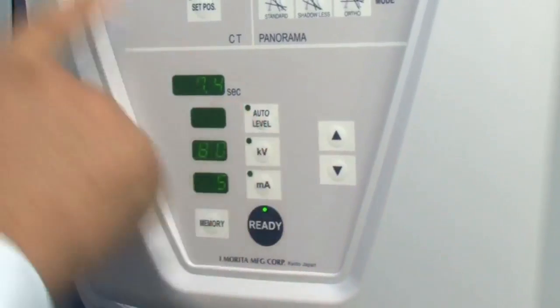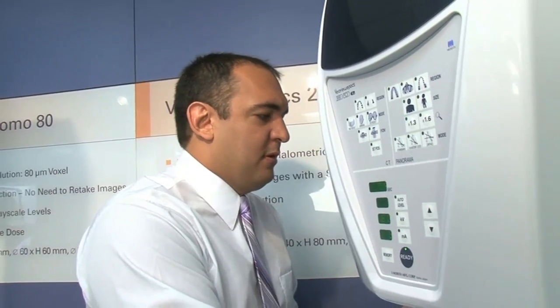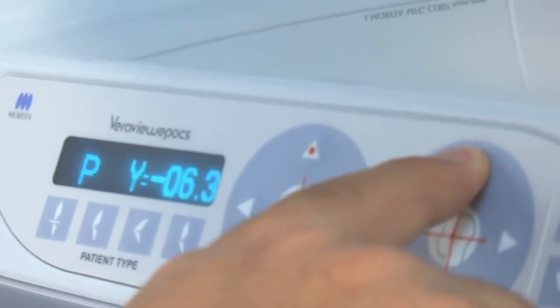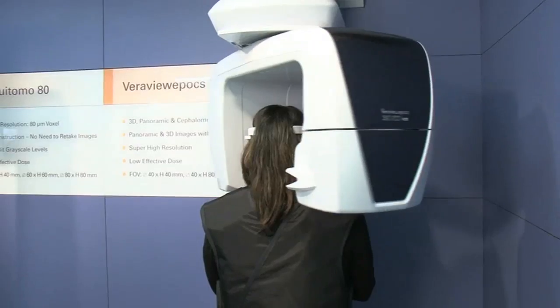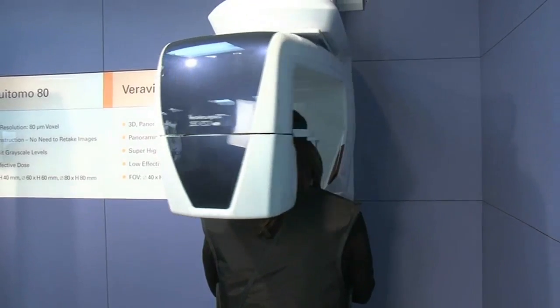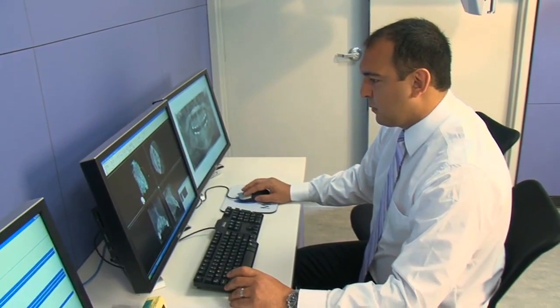The autofocus mode is a feature where every time a patient is positioned for a scan, the computer records that distance. Every time the patient needs to be repositioned for another scan — even years later — all they need to do is be placed back on the machine, and the machine will know where the focal trough and the anatomical landmarks of that particular patient are, making the operator's job very easy.